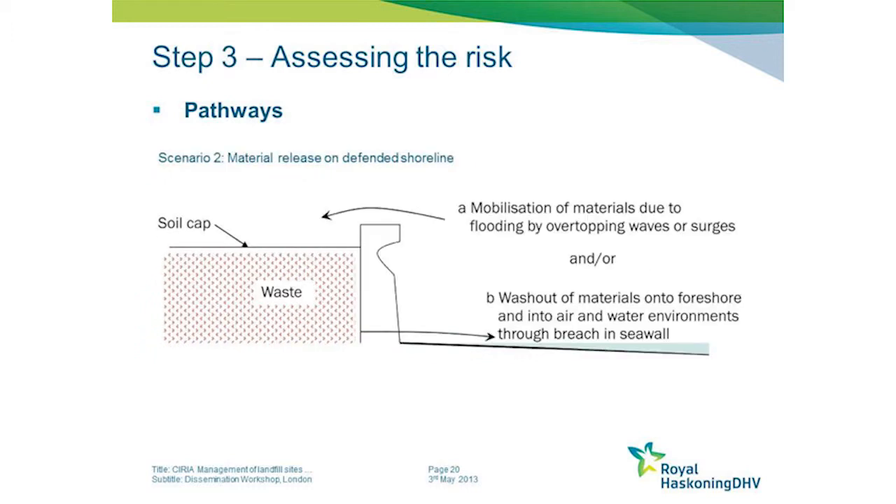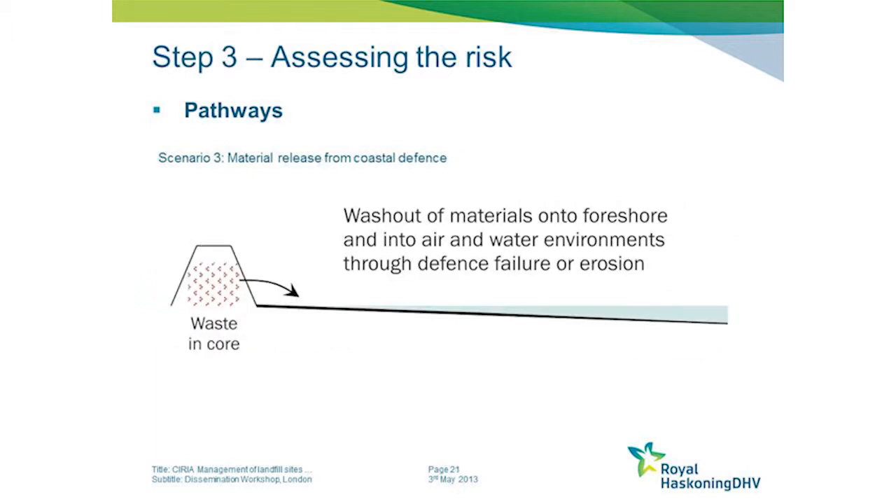The second scenario involves defences that can be overtopped if their design criteria are exceeded, or which can breach or be undermined, allowing material to be released. In some parts of the country there are also defences which actually have waste as their core material - several harbour structures are like this. Clay embankments in low-lying estuarine areas often have waste in their core, and due to ageing processes or storm damage, material can be released from the defence itself.